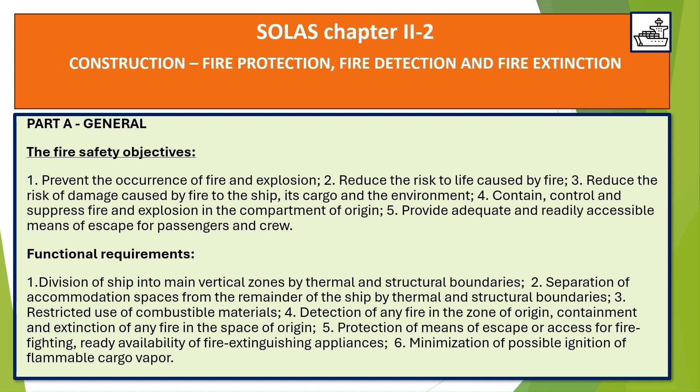General — The Fire Safety Objectives: 1. Prevent the occurrence of fire and explosion. 2. Reduce the risk to life caused by fire. 3. Reduce the risk of damage caused by fire to the ship, its cargo, and the environment. 4. Contain, control, and suppress fire and explosion in the compartment of origin.